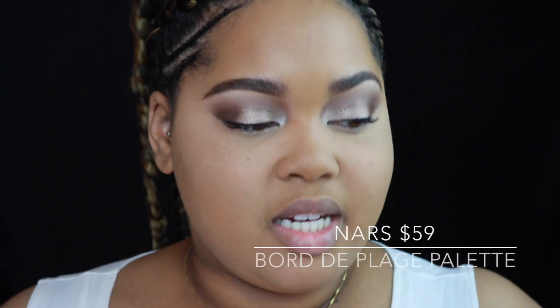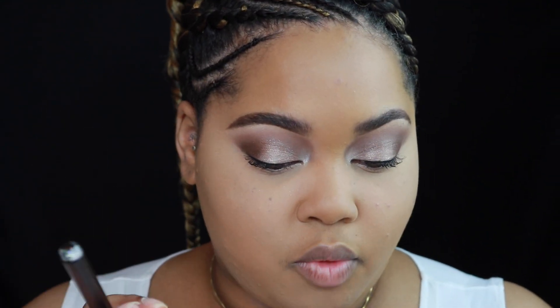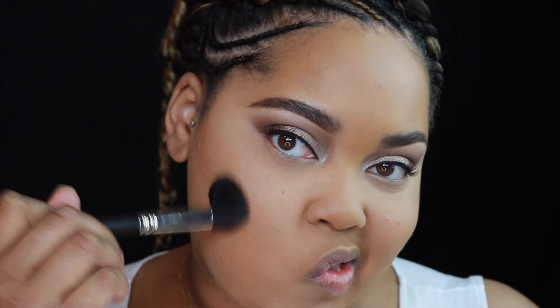I picked up the NARS Bord de Plage highlighting and bronzing palette — $59, limited edition. It features four opalescent highlighters and two sun-wash diffusing bronzers that work with skin to create a universal glow. The two bronzers are Laguna and Casino. I'm taking the darker bronzer, Casino, with a MAC 109 brush to see how it performs.